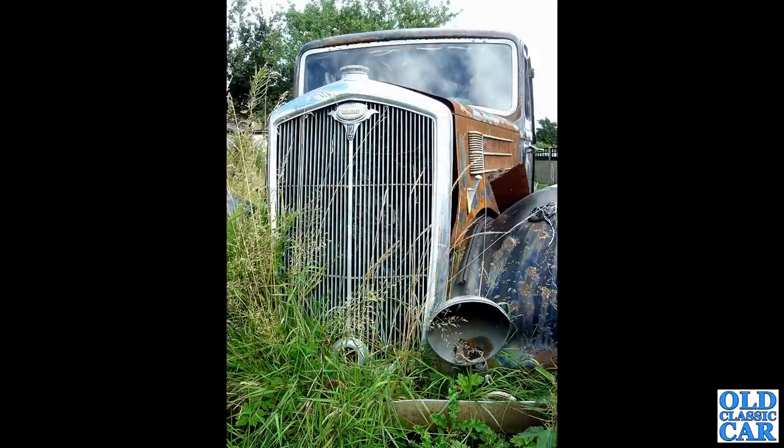Looking a little bit sadder, though, is this very poorly-looking Wolseley 12 saloon. Clearly this one had been off the road and left in the long grass for many, many a year. I wonder if anything got rescued off this one - I doubt it's back on the road, but maybe a few of the spares were saved. Who knows?